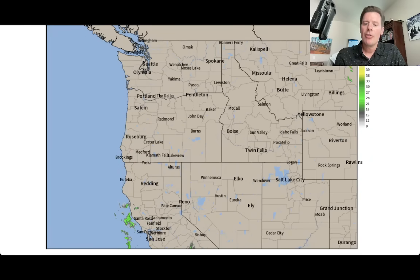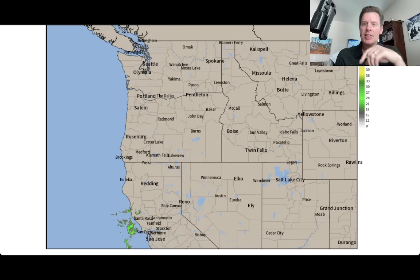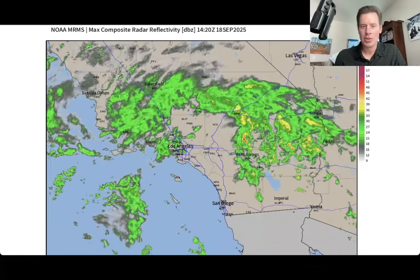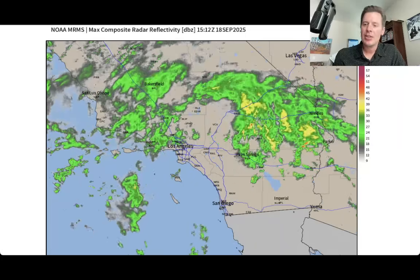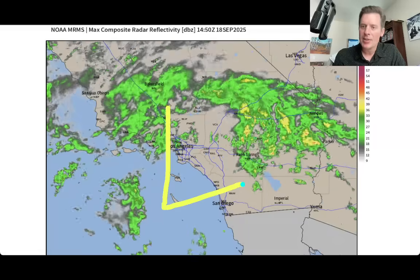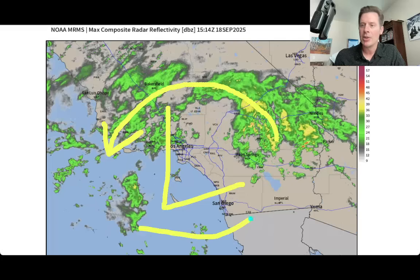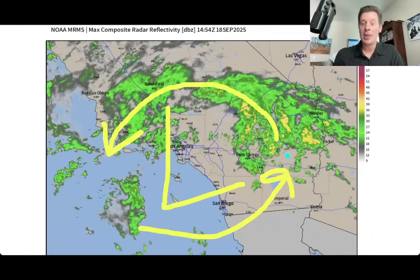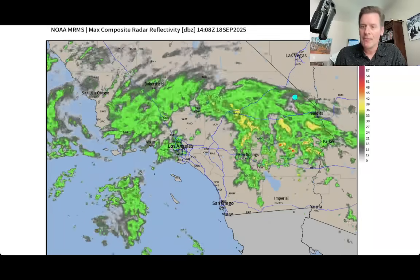Let me show you the view on radar across the West. For most of the West there's nothing going on, but down here look at this precipitation starting to sneak in from Southern California. I talked about this yesterday — this is some red on the radar image. This is remnant tropical moisture; there was a tropical system that moved up from the south.